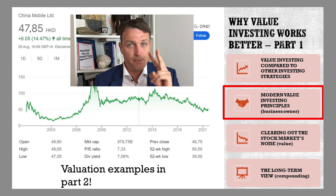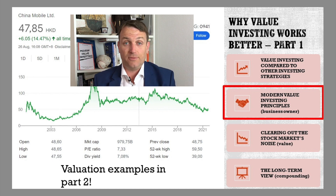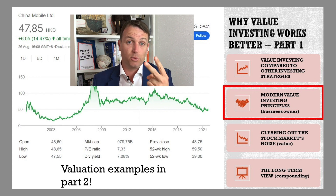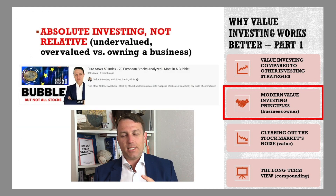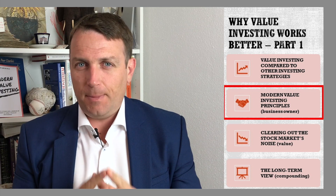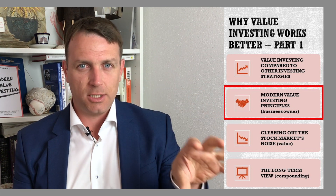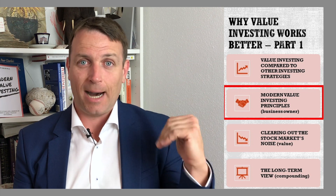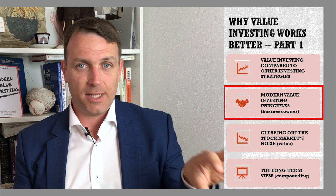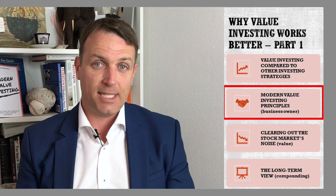We'll do more valuation examples in part 2, so be sure to subscribe and be notified when part 2 comes out. The key of absolute versus relative investing is focusing on owning a business. You think from a business owner perspective — your returns come from the business itself, not from the stock price going up or down. You look at the fundamentals of the business and how those fundamentals develop, and that's your investment return.